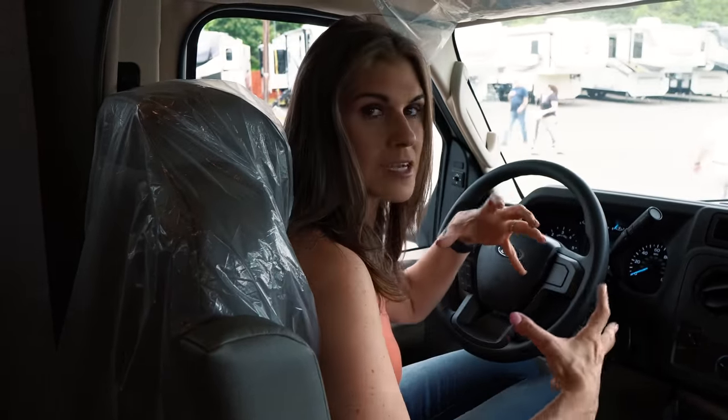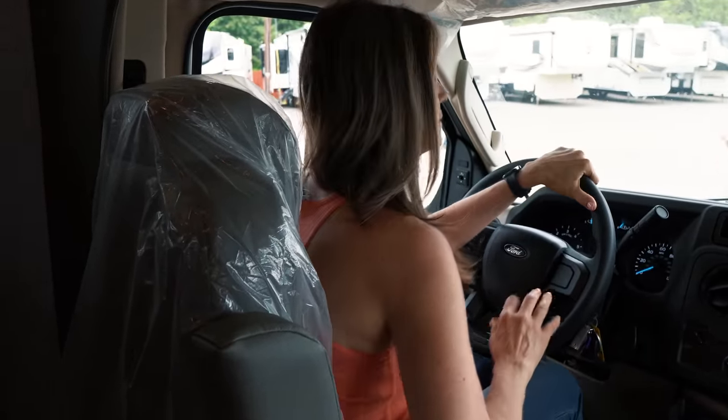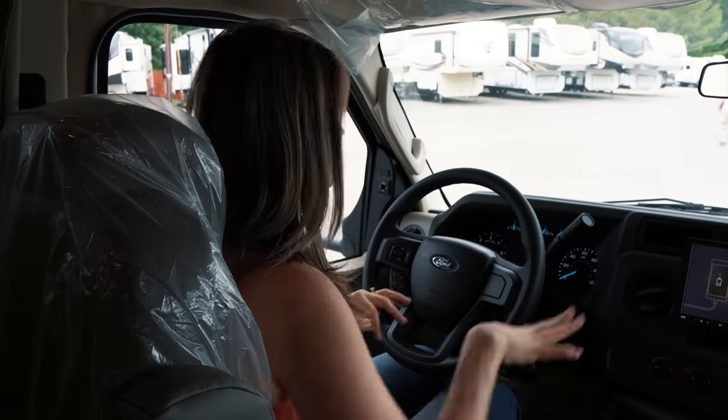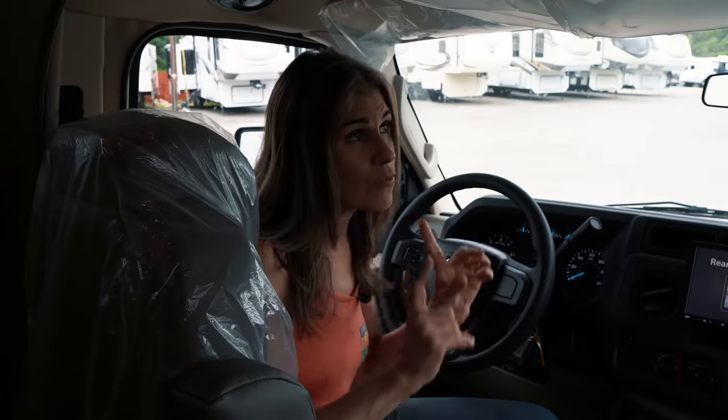Starting in the cockpit: it's compact, which is normal for a Class C, but pretty comfortable. You have the infotainment screen and, as mentioned earlier, backup and side cameras accessible from here while driving. Right above the cockpit is a bunk bed.